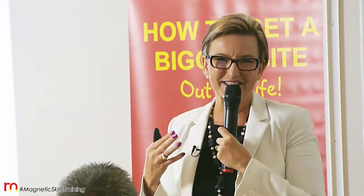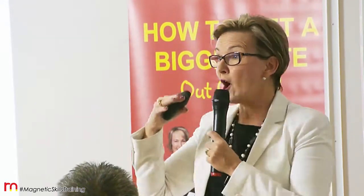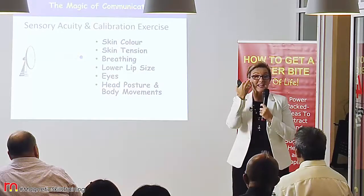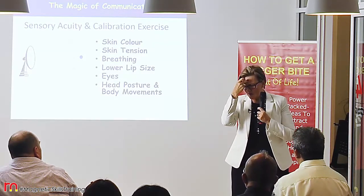We look at skin color, but it's not the actual color of the skin we're looking at — we're looking to observe a difference between a light and a dark shade, or vice versa. Skin tension is actually whether or not a face is relaxed or whether there's strain and worry.